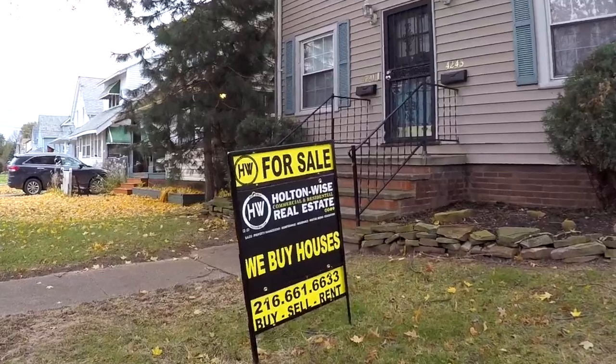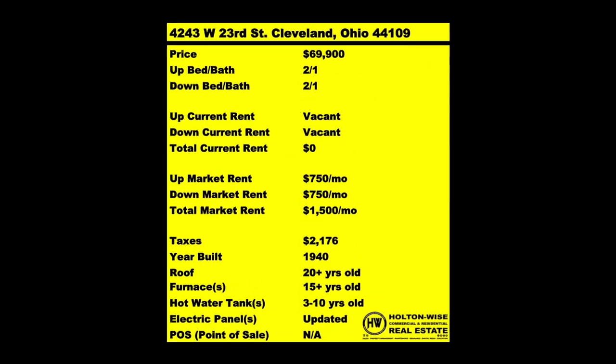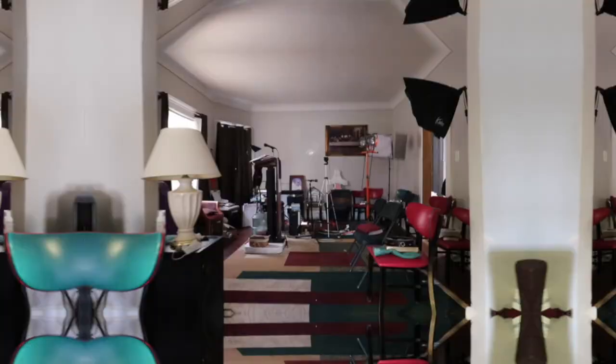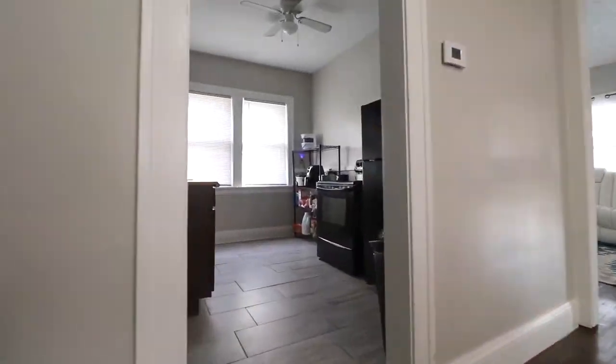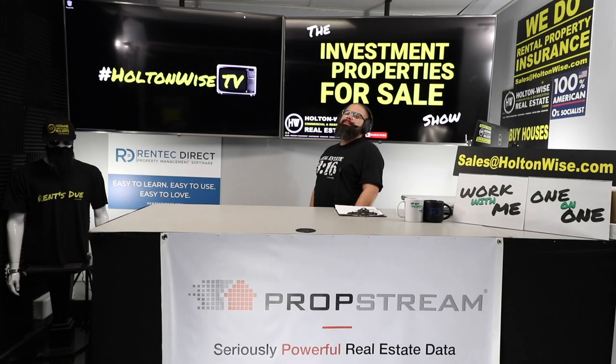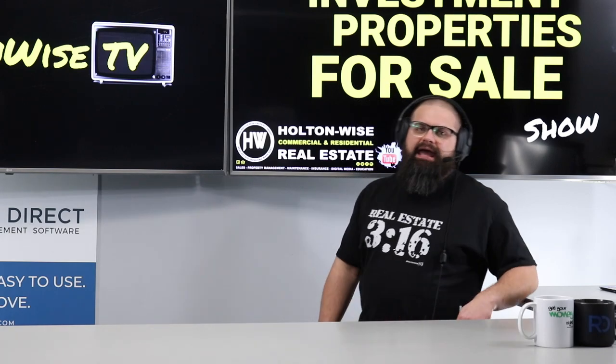Welcome to the Investment Properties for Sales show, folks. Saying it's selling at or above list — we are going to provide you with complete transparency and education. We take you to the video tour and give it to you straight. What is up Cleveland folks, I got a hot one for you today!